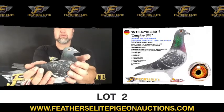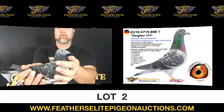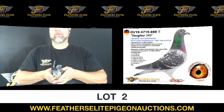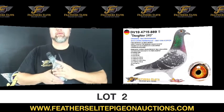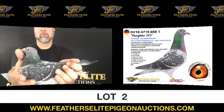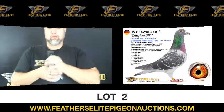Lot number two, DV2019-4715-889, a blue checker hen — an original Tino Bergman with Chris Hebrick and MNC Van Coppen, house sister of Olympic Mortise, direct child of top breeder daughter 8870, the best of the Hebrick and Van Coppen winning bloodlines. This is daughter 543.